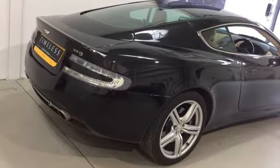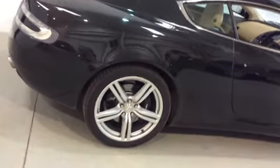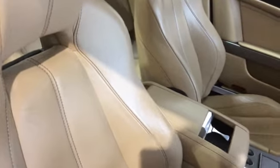It is enhanced at the rear with the clear air lenses. It's got the diamond turned alloy wheels. Inside the car, all the leather work is finished in Sandstorm with a contrasting stitch.